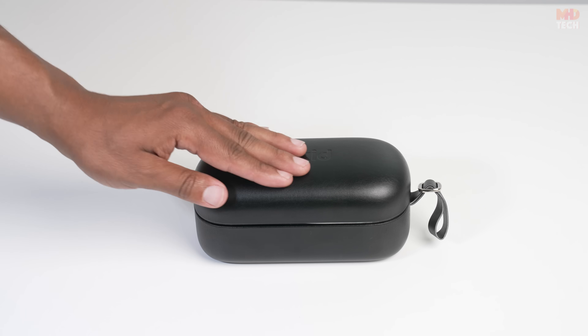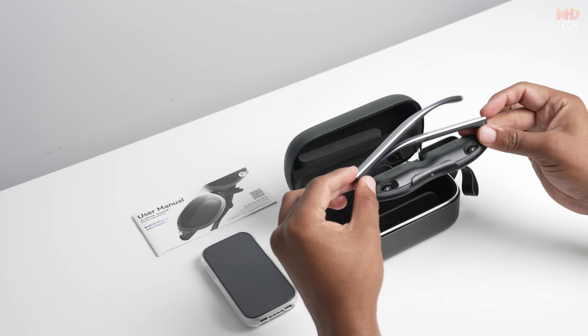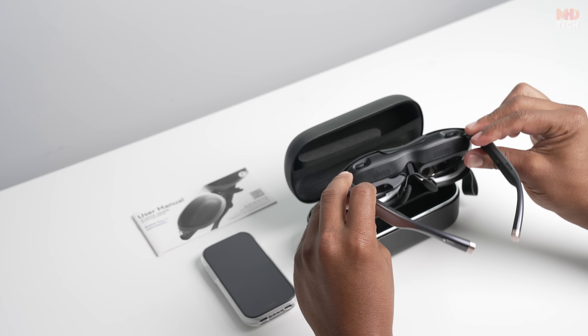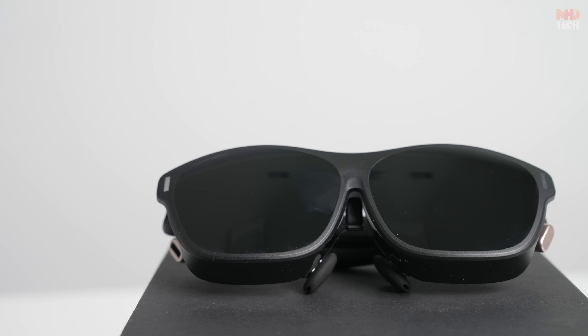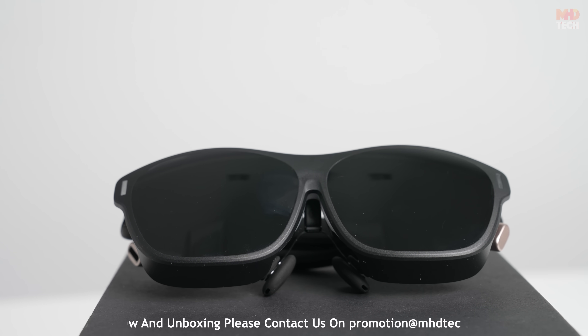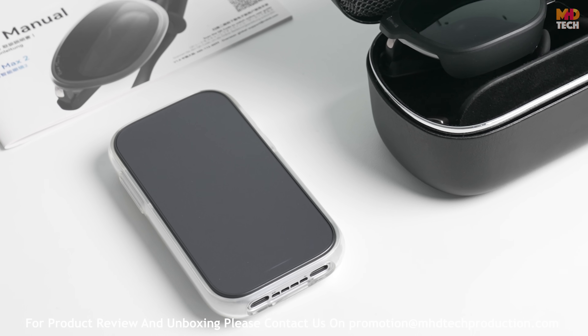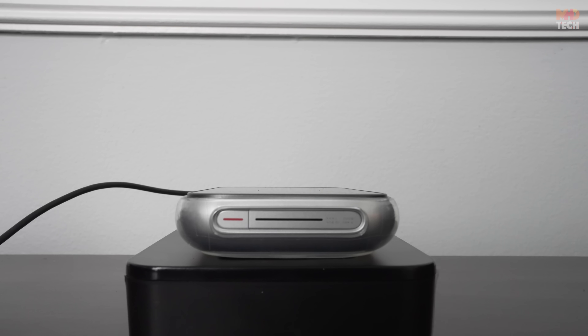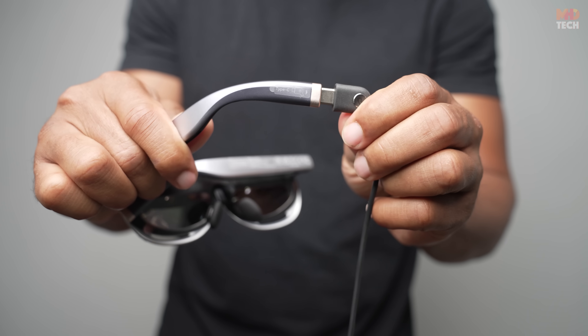Unboxing and design. The Max 2 glasses are sturdy yet feather-light at just 75 grams, with a minimalist frame that balances comfort and durability. The Station 2 battery hub features a 5,000 milliamp-hour cell with 18-watt fast charge support, and magnetically snaps onto the glasses to power extended sessions.